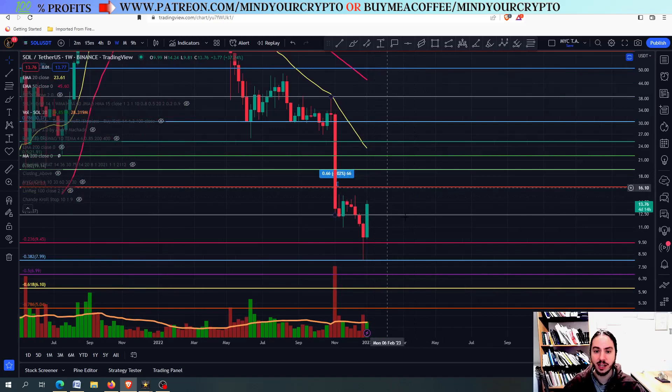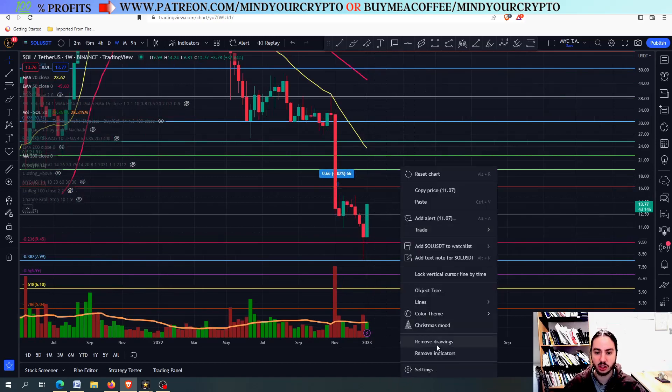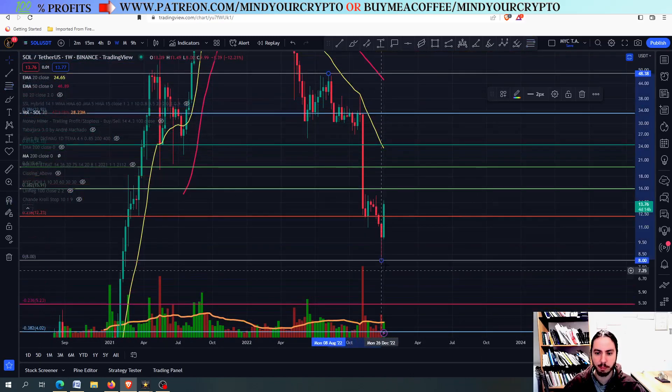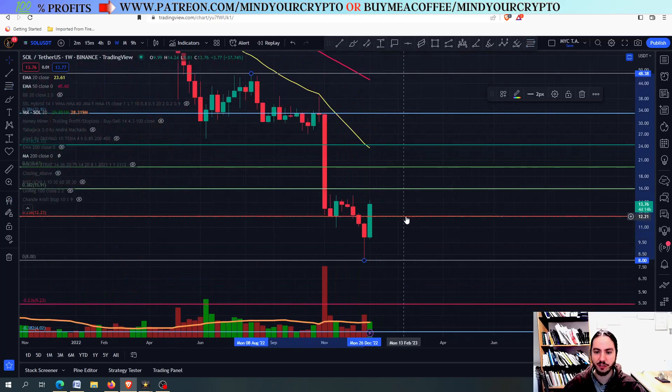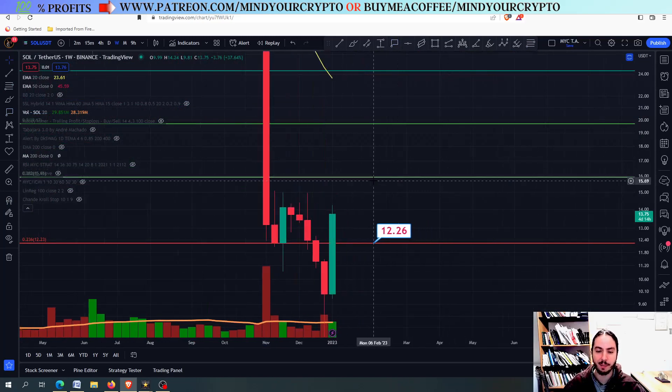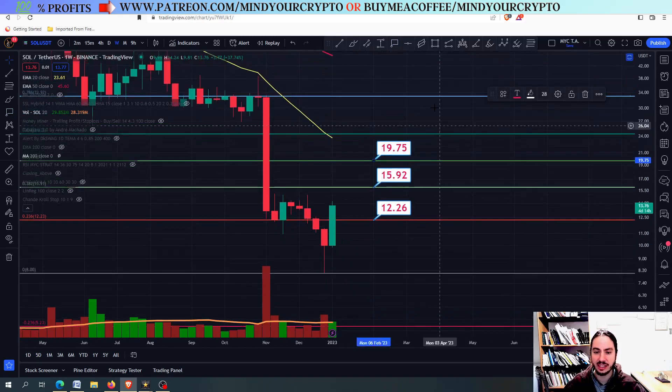I definitely believe that Solana is more bullish right now. I'm going to draw a Fibonacci from the top to the bottom. You can see that the first step is to close above 12.26 in the weekly scale. If we can manage to do that, then Solana is going to probably go to 15.90, followed by 20 USDT.